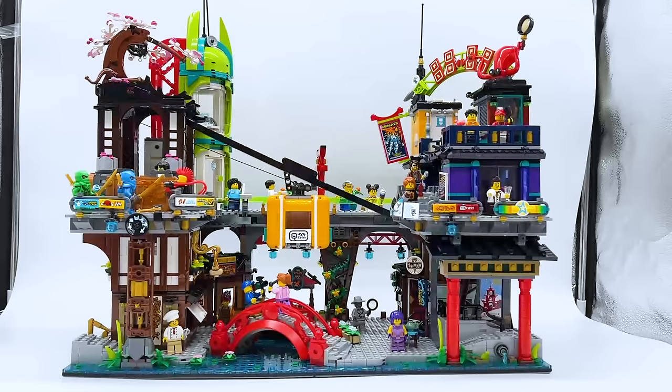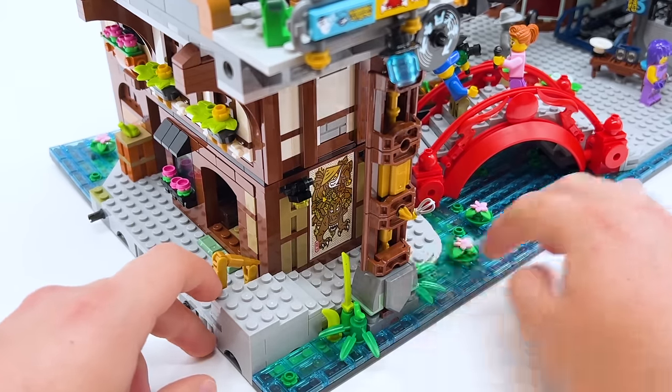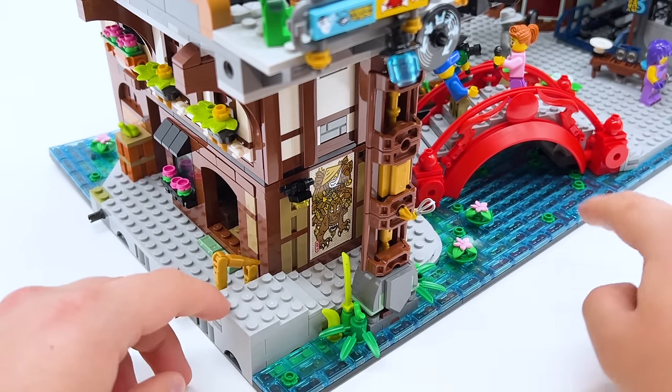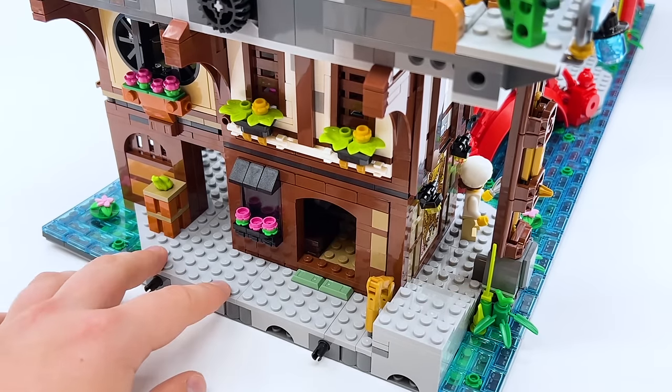Now that I've given you a chance to take it all in, let's move the camera in a little bit closer so you can see all the intricate little details in this build. There's lots of little references to Ninjago, to Lego, and even some little inside jokes I didn't expect. We'll start here on the left side of the build. You can see there's this little stairway that connects it to the other Ninjago City sets. It raises up a little bit because the base level of the city is actually a little bit lower, so there's stairs on this side and a ramp on the other.